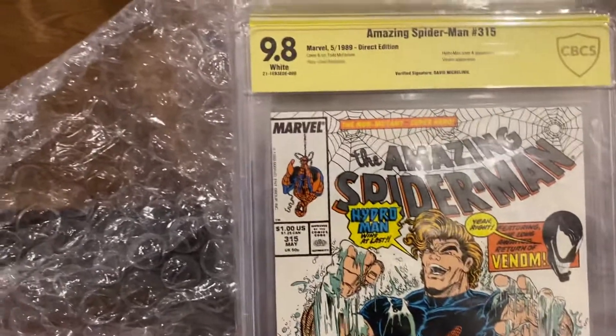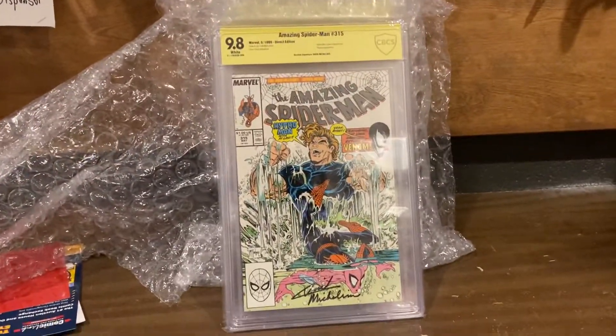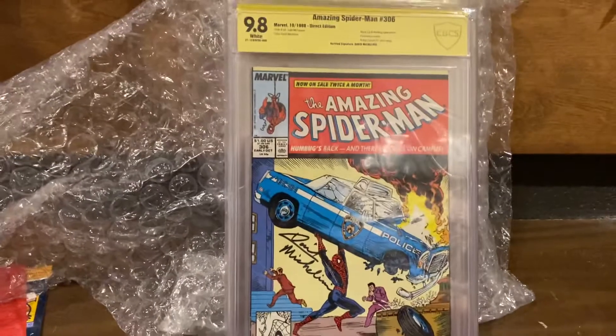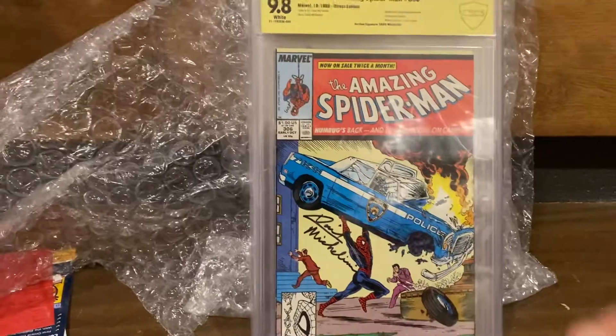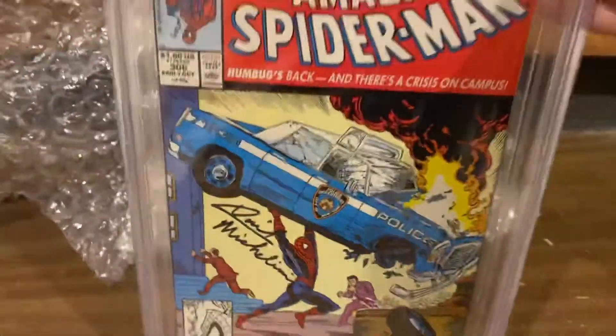Oh, there's 315. 9.8 white pages. Look at that. That's awesome. 306 — I got a 306, 9.8 signed by McFarlane, and now I got a 306 signed by Michelini. 9.8. Look at that. It's gorgeous.